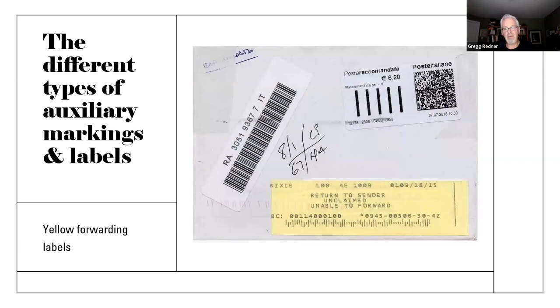Of course, we're all familiar with the yellow forwarding labels. I have a good friend who has an excellent exhibit on forwarding labels, so you can collect those as well. Here's the modern version of the pointing finger — not nearly as lovely and artistic, I think.